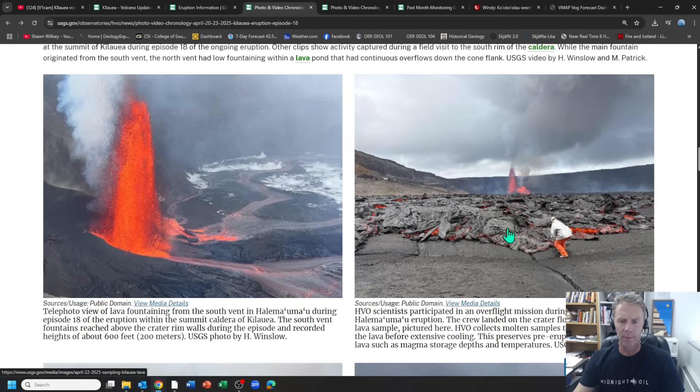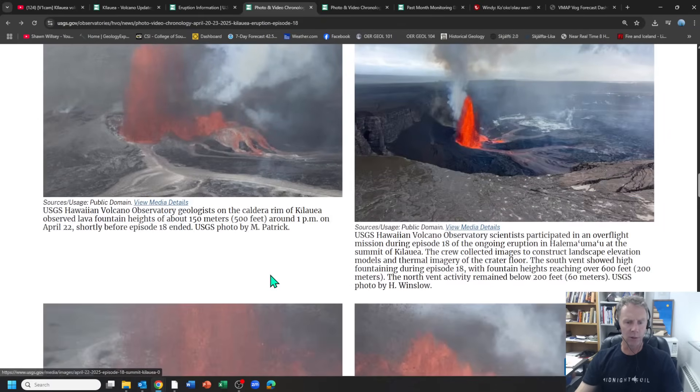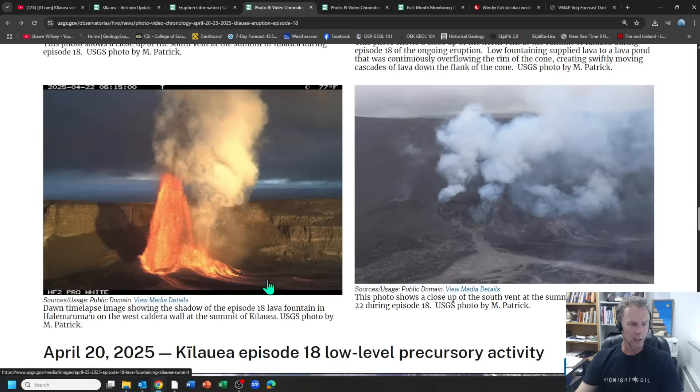Here are some scientists grabbing samples at the distal end of the lava flow during episode 18. These samples will be invaluable because they'll be able to sample each eruptive episode. Look at those crystals — those crystals will have done a good job of recording their history. As they've moved through the magma conduit system, we can interpret when they were higher in the system, when they were deeper, and when they were coated with lava, as well as the chemistry itself.